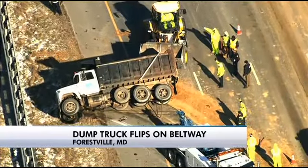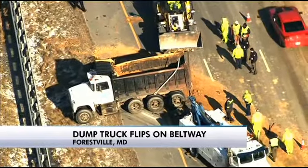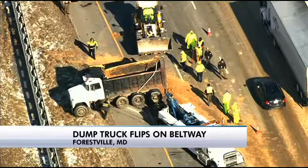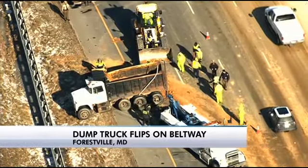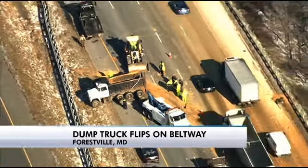This is footage taken just a few moments ago. You can see the overturned dump truck with the two left lanes blocked at the very least. All lanes are currently blocked as they're trying to get the truck moved and situated so that they can tow it out of there — just a very complicated situation.